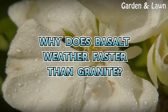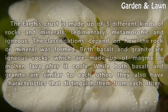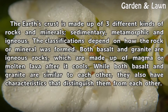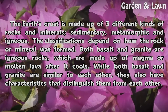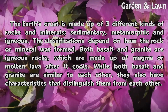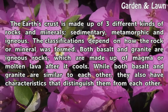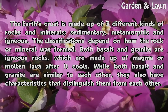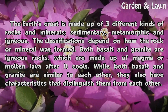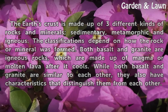Why does basalt weather faster than granite? The earth's crust is made up of three different kinds of rocks and minerals: sedimentary, metamorphic, and igneous. The classifications depend on how the rock or mineral was formed. Both basalt and granite are igneous rocks, which are made up of magma or molten lava after it cools. While both are similar to each other, they also have characteristics that distinguish them from each other.